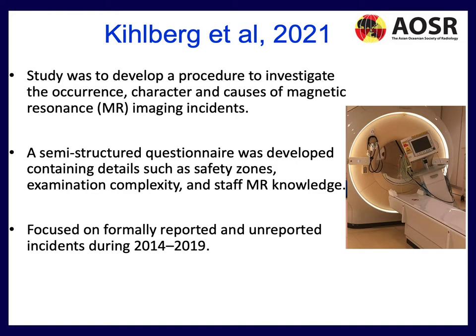This study was designed to investigate the occurrence, character, and causes of MRI imaging incidents. They used a semi-structured questionnaire covering safety zones, examination complexity, and staff MR knowledge, focusing on both formally and informally reported incidents from 2014 to 2019. We can see in this picture a monitor that was pulled into the MRI scanner at the authors' institution.